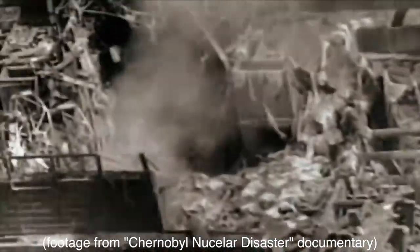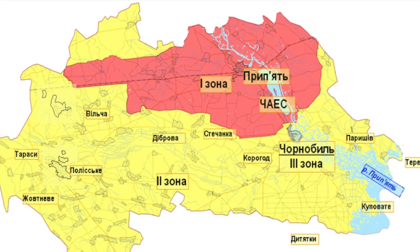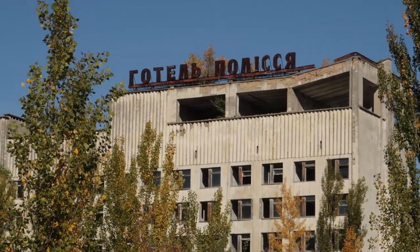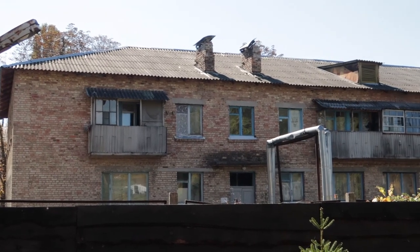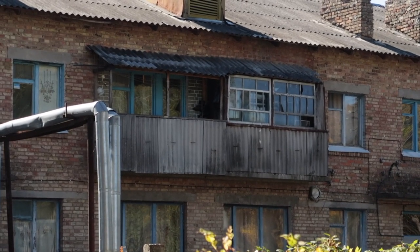Following the event, two exclusion zones around the power plant were established: the 10-kilometer zone and the 30-kilometer zone. Inside the 10-kilometer zone lies the town of Pripyat, which inhabited almost 50,000 people, most being employees of the power plant and their families. Everyone was ordered to evacuate within 36 hours. Within the 30-kilometer zone lies the town of Chernobyl, a smaller town which inhabited around 15,000. It was evacuated as well. Residents of both towns were told they could return, so many didn't bring their belongings. Over 300,000 people were displaced in Ukraine and Belarus.